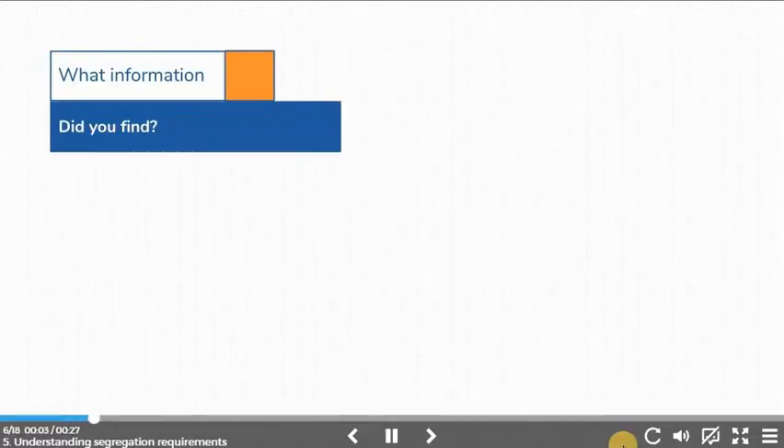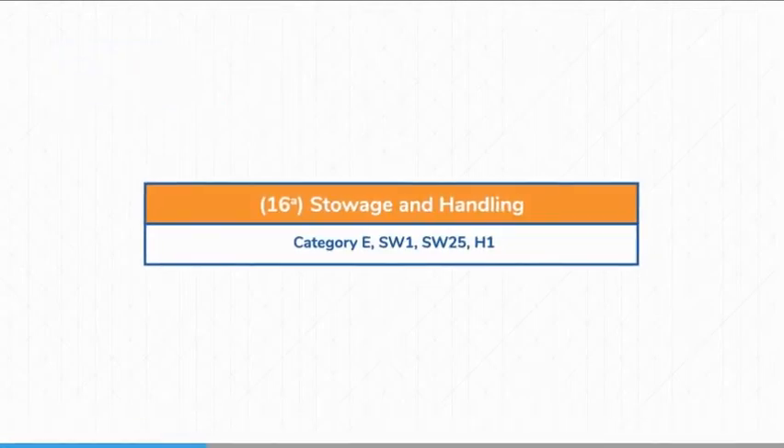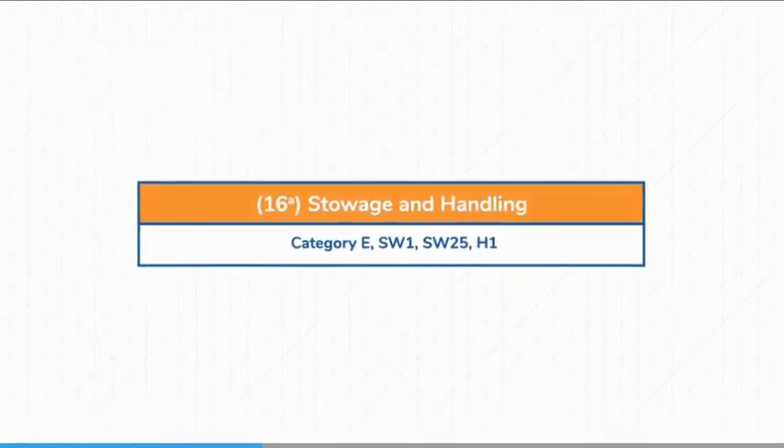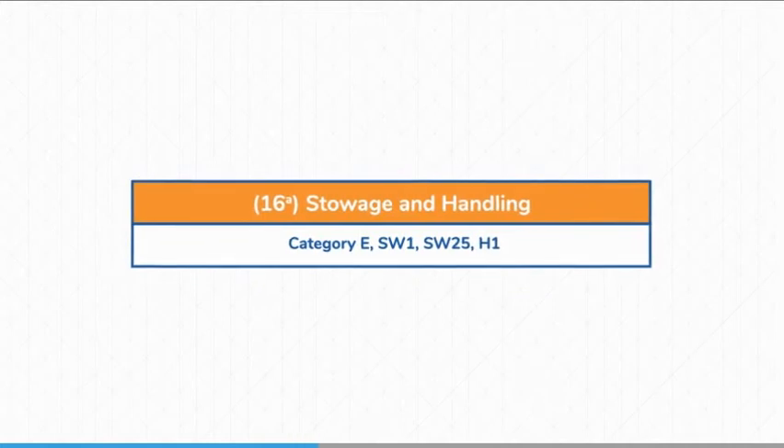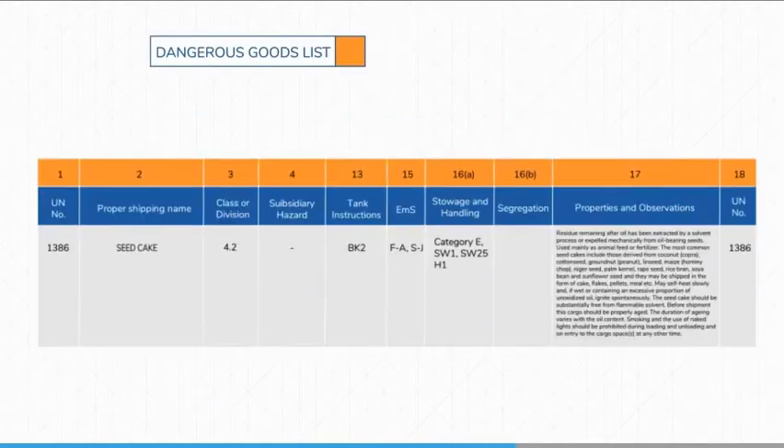If you got stowage category E, stowage codes SW1 and SW25, and handling code H1, congratulations — you got the right answer. You can now use the dangerous goods list. If you got a different answer, try the exercise again to make sure you understand how to use the dangerous goods list.